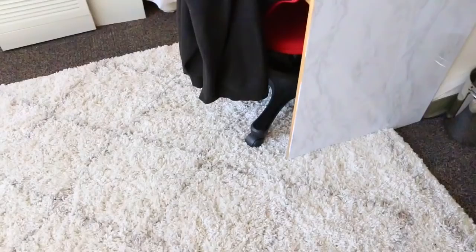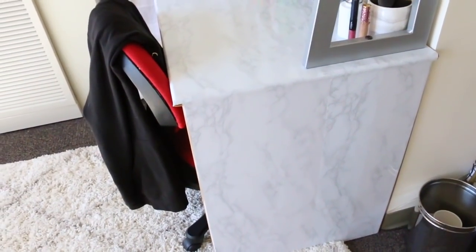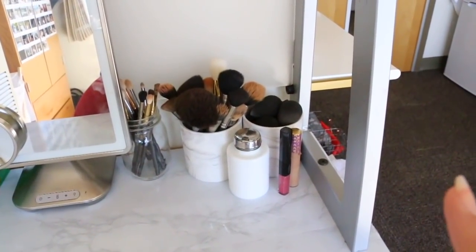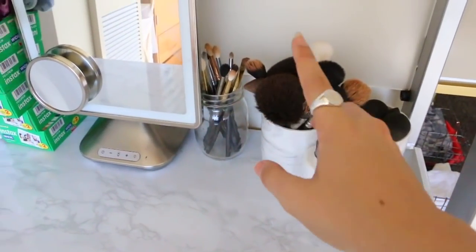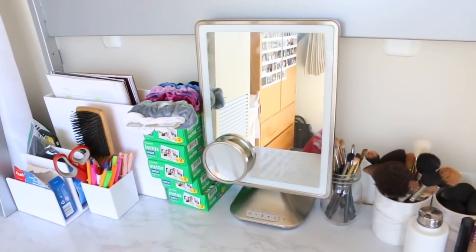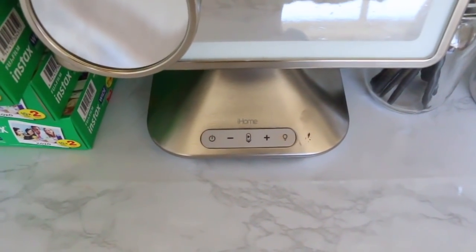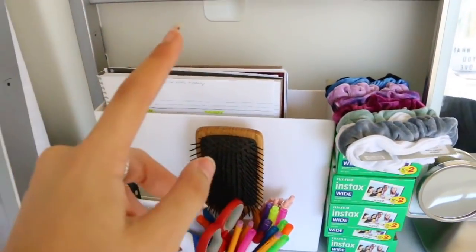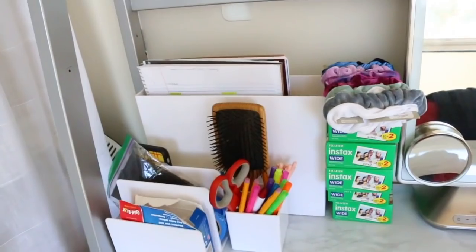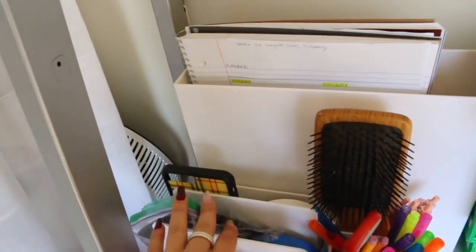Moving on to my desk — I got this marble sticker cover off Amazon. I have all my little jars from Bed Bath & Beyond and a little mason jar from Target. The mirror I got from Bed Bath & Beyond. This container box where I keep all my notebooks is from The Container Store, and these pen holders are also from The Container Store.